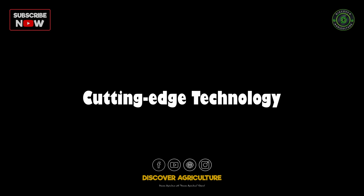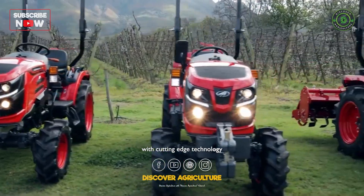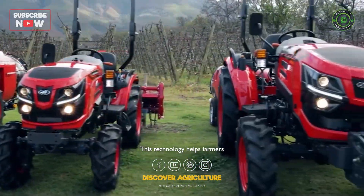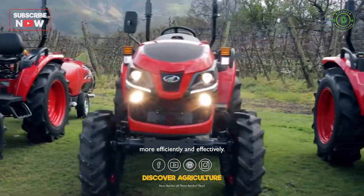Cutting edge technology: Mahindra Oja tractors are equipped with cutting edge technology such as Proja, Mioja and Roboja. This technology helps farmers to get the job done more efficiently and effectively.